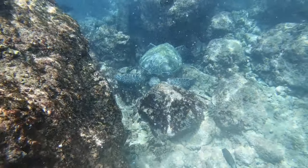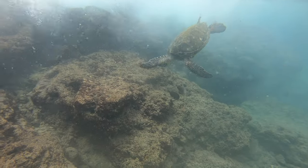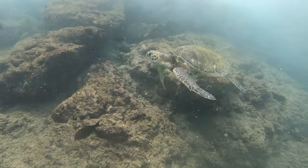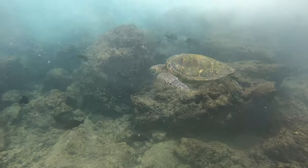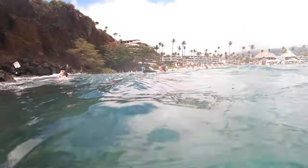You gotta get your snorkeling gear on and go get your feet wet. Turtles can be found pretty much anywhere around Maui, but some of the best places are around Waialea, Kanapali, and Kapalua. I was fortunate enough to swim with multiple turtles at Black Rock Beach.